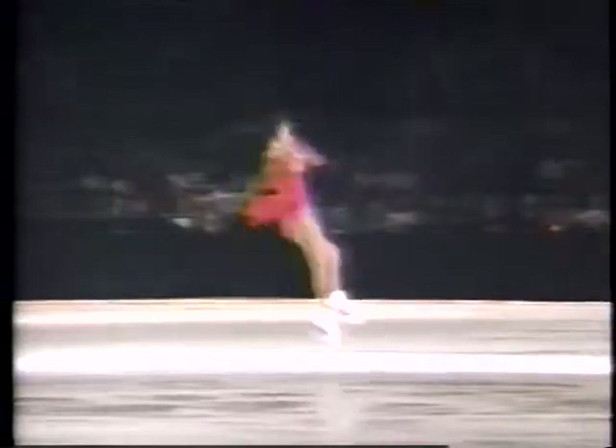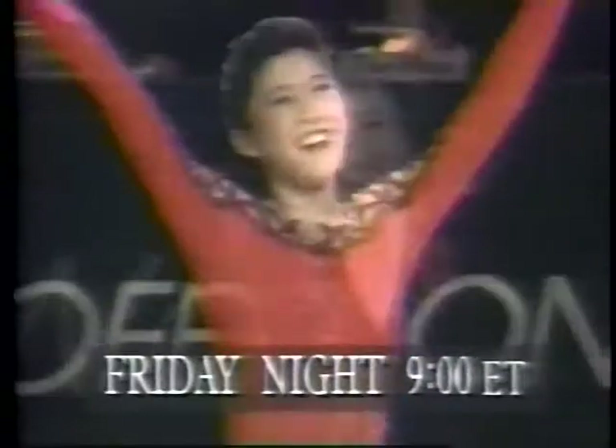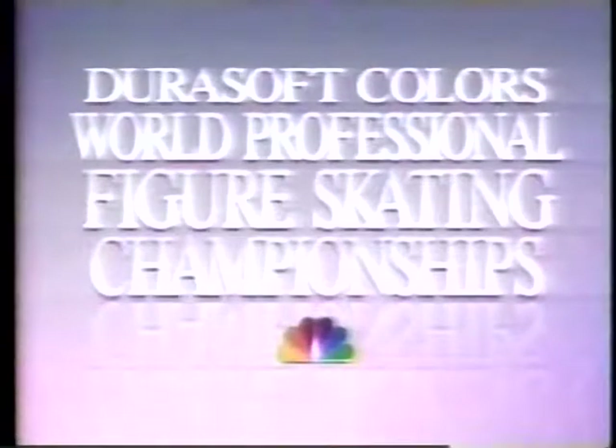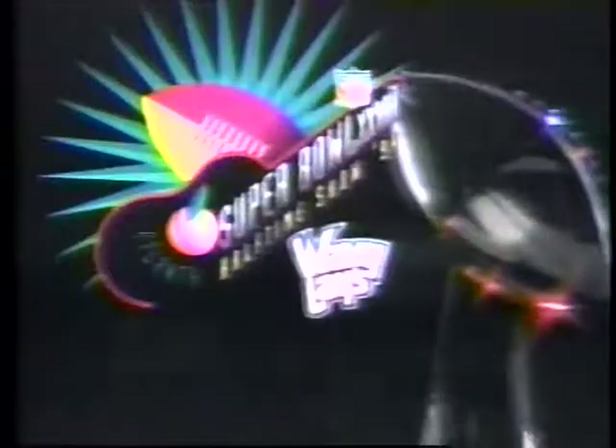A primetime skating spectacular with Christy Yamaguchi and Midori Ito, plus pairs competition. The Duracell Colors World Professional Figure Skating Championships Friday. The Super Bowl goes country with Winona, Travis Tritt, Tanya Tucker, and Gwen Black. The Wavy Lay Super Bowl halftime show. Super Sunday on NBC.